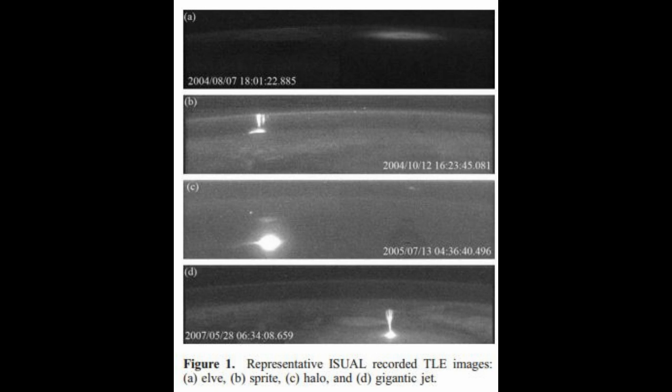On top is an Elf, the second one is a Sprite, the third one is a Halo, and the fourth one is a Gigantic Jet.